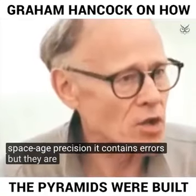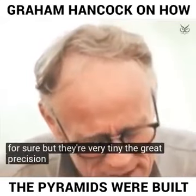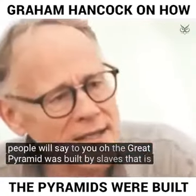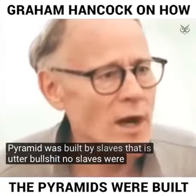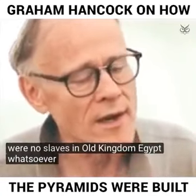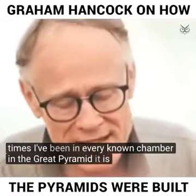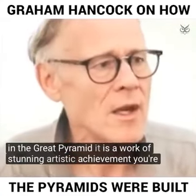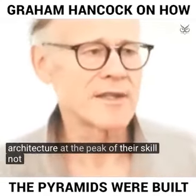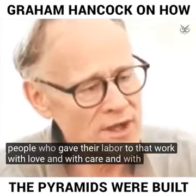It contains errors, but they are human errors — very tiny ones. Great precision, great skill, great craft. Some people will say the Great Pyramid was built by slaves. That is utter nonsense. No slaves were ever involved in the construction of the Great Pyramid. As far as I know, there were no slaves in Old Kingdom Egypt whatsoever. I've climbed it five times and been in every known chamber. It is a work of stunning artistic achievement — the work of masters of architecture at the peak of their skill, not an unwilling labor force, but people who gave their labor with love and with care and with attention.